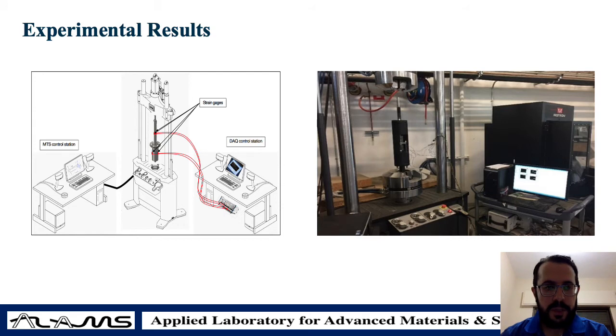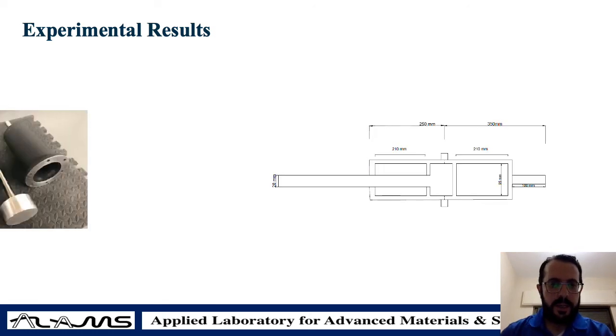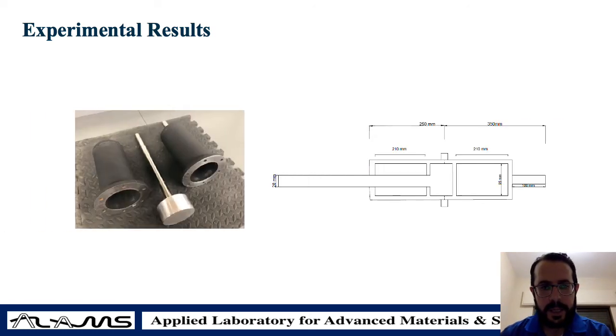After fabricating the system, we applied different loading protocols. We used the universal testing machine to install the specimen between the two heads of the machine, and we attached strain gauges and LVDTs to measure different performance parameters such as strains and loads. As you can see here, this is an actual picture of the system and the fabrication. After installing the specimen it becomes one integrated system installed in the machine.